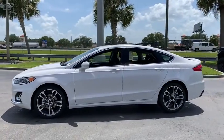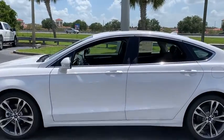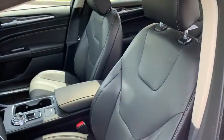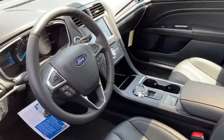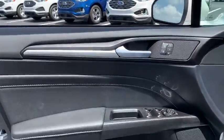Here are some of this vehicle's great options: power passenger seat, traction control, navigation system, dual airbags, power steering, four-wheel disc brakes, universal garage door opener, CD player, rear window defroster, fog lights.